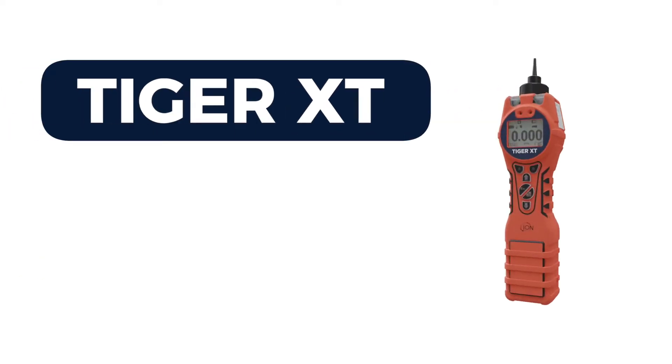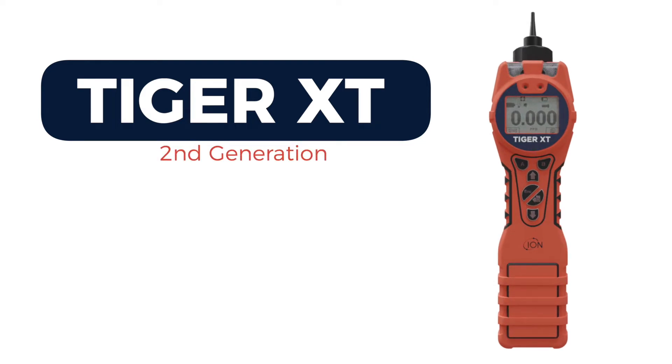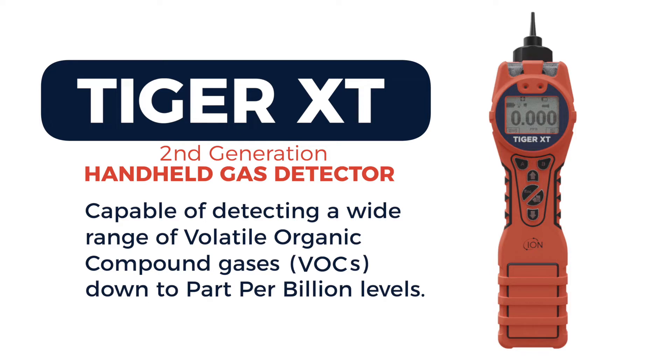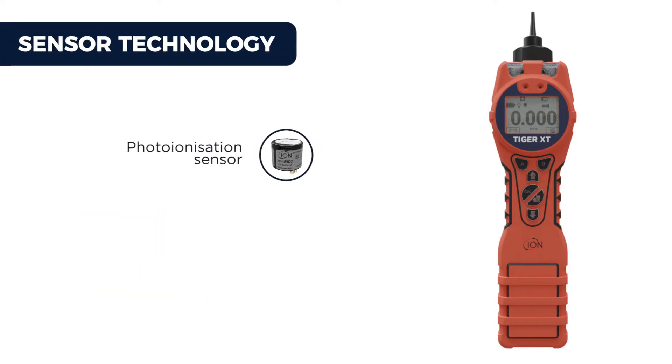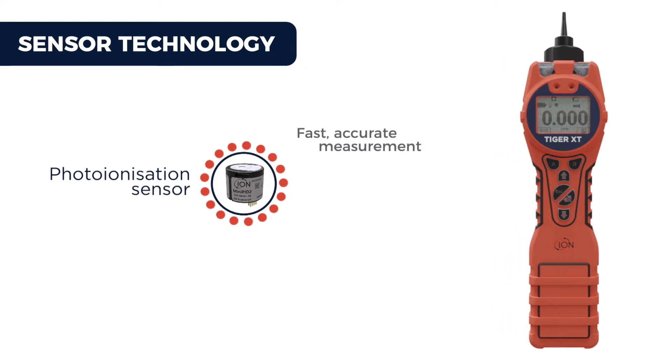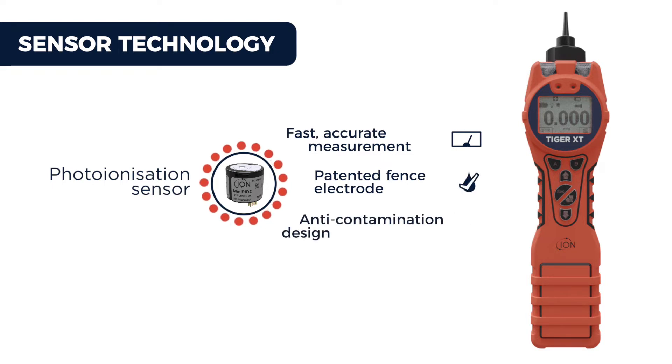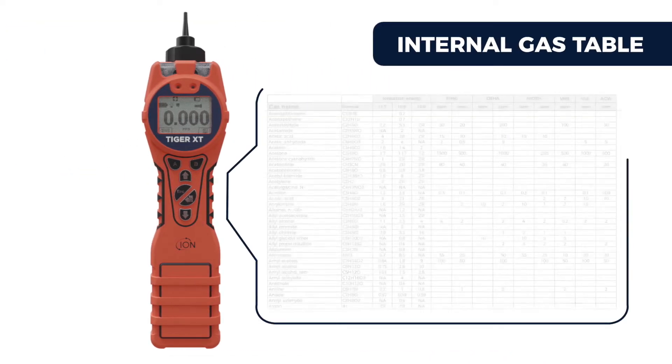Introducing the Ion Science Tiger XT, our second generation handheld VOC gas detector with a new improved robust design. It's capable of detecting a wide range of volatile organic compound gases down to part per billion levels. Our photo ionization sensor technology offers fast, accurate measurement, and its patented fence electrode sensor technology means the sensor is resistant to humidity. Our anti-contamination design also keeps the sensor chamber clean, dramatically extending time between servicing.